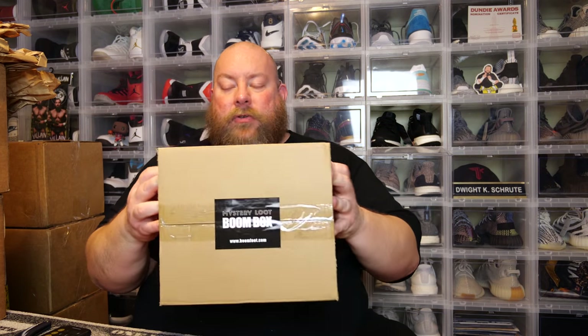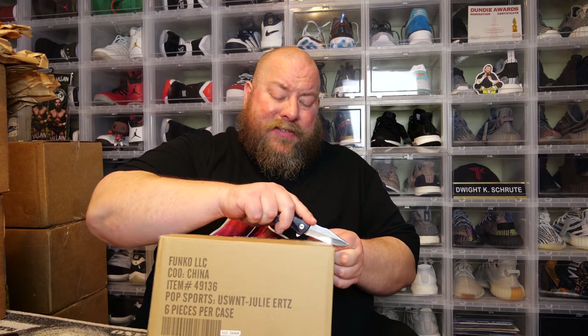Here we go, box number two! These were $55 a box for six pops. No protectors again — let's just start digging in.